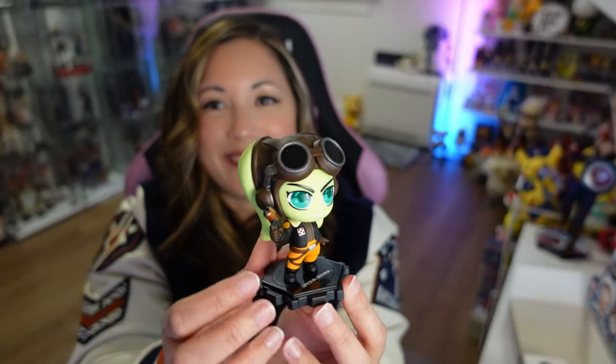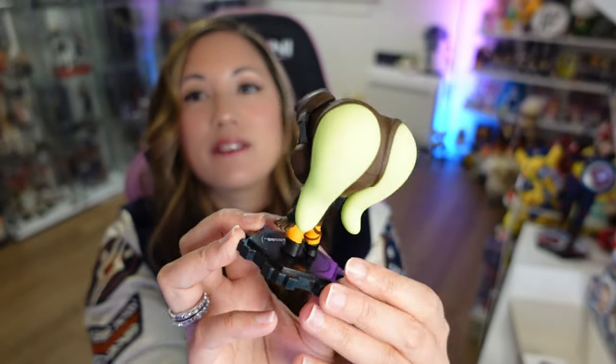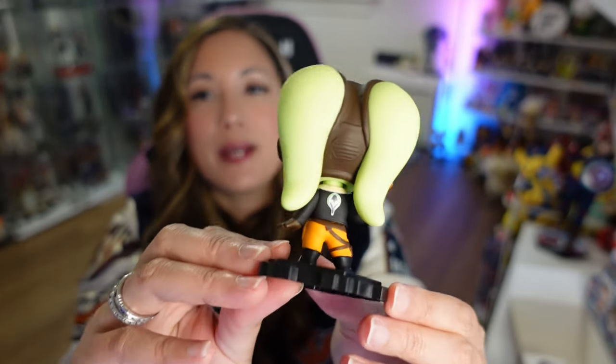We're halfway through the box — this is number five. I accidentally saw the card, so I know who this is. And it is our space mom, Hera. She's precious too. Very sweet. I like her a lot. There's the detail of her jacket on the back.